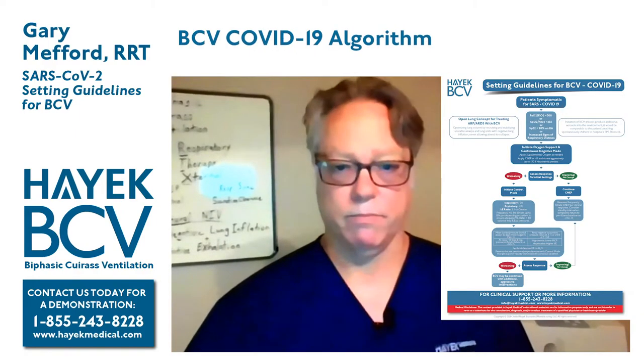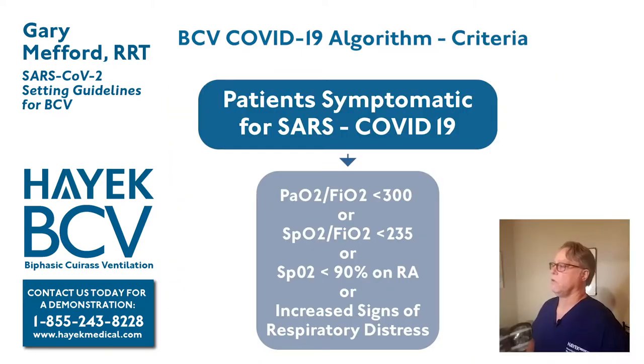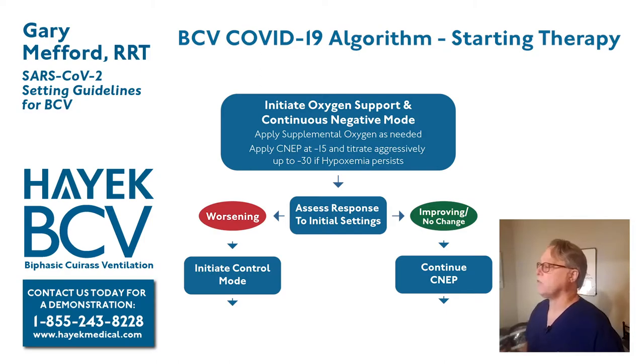That brings us to our algorithm. The first step is recognizing a symptomatic COVID-19 patient who is hypoxemic — we want to catch them early in the hypoxemic fall. Criteria include: P to F ratio less than 300, SF ratio less than 235, or SpO2 less than 90% on room air, combined with increased signs of respiratory distress. We're going to initiate oxygen and start continuous negative, applying supplemental oxygen as needed with whatever devices work best for the patient. BCV combines well with every type of oxygen support device.